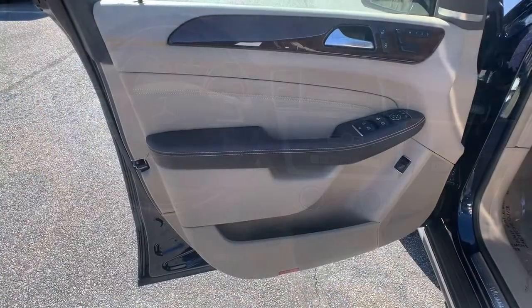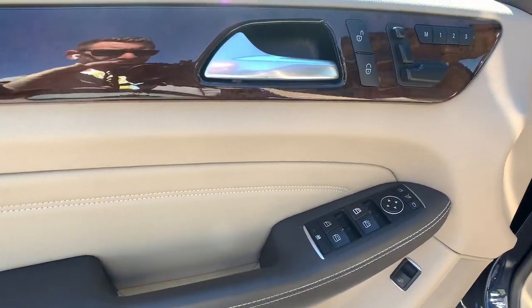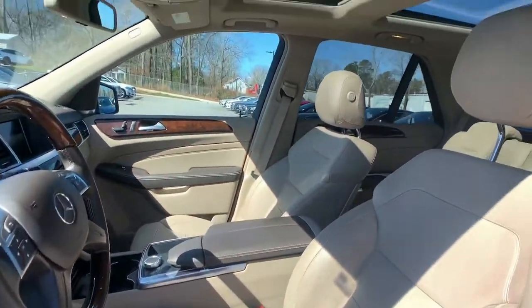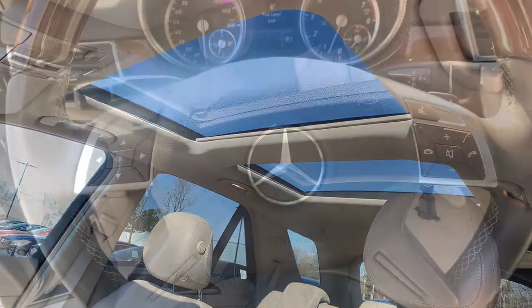Refined luxury meets solid versatility in this superbly designed M-Class. See for yourself when you take it out for a test drive. Our professional staff looks forward to giving you excellent service.